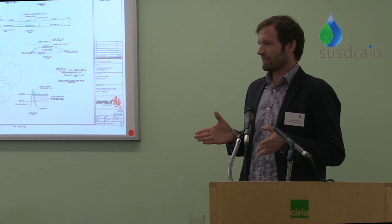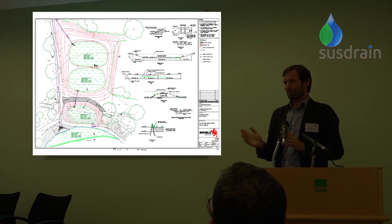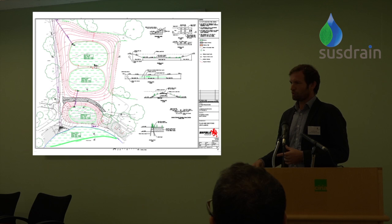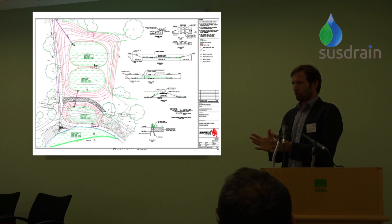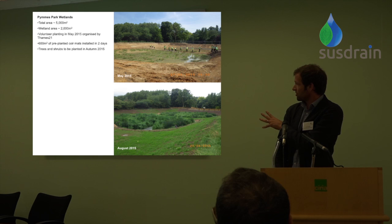We identified a space about the size of a football pitch not really being used for anything particular. To create a wetland there we had to deculvert a section of that piped watercourse, digging down three and a half metres — which sounds off-putting, but if you've got enough width you can create relatively shallow slopes. We've made sure slopes are no steeper than 1-in-3, kept them shallower where possible, and used vegetation to create natural barriers. We've also created a network of paths around the wetlands with opportunities for people to experience different things — viewpoints, places to get close to the water and hear it babbling, and small areas of open water where ducks can splash around.